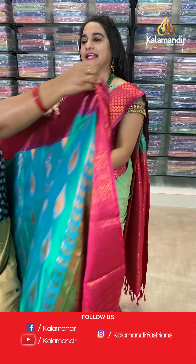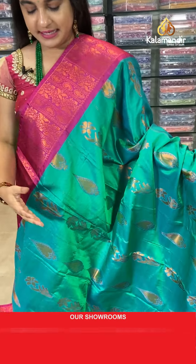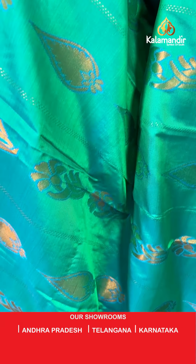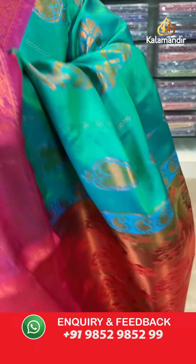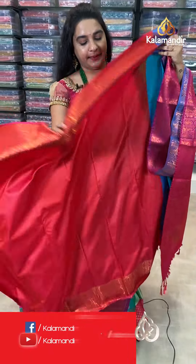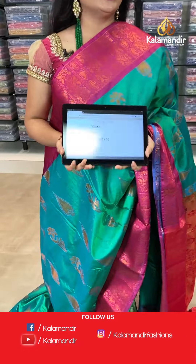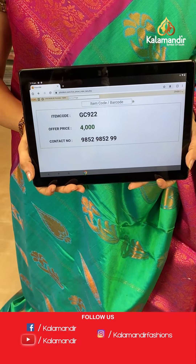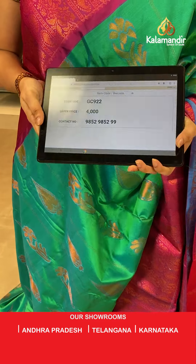Next saree — dark green and pink color combination. All over the body has floral bunches and leaf motives. The border is contrast with florals and parsley. The pallu is a contrast pallu with floral bunches. Paired with a contrast plain blouse. Saree code: GC922, price 4000. Take screenshot and ping us on WhatsApp.